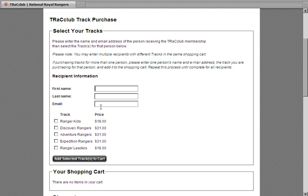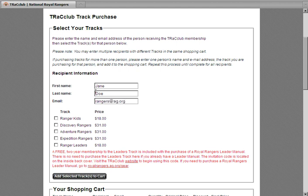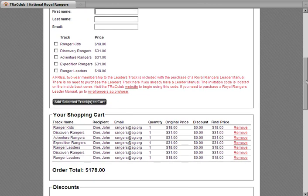In this example, I will purchase all materials for myself and a few select tracks for another Royal Ranger Leader. Note that a free two-year membership to the Leader's Track is included with the purchase of a Royal Rangers Leader Manual. You'll notice that all the tracks I have selected are now in my shopping cart.